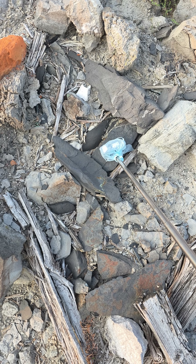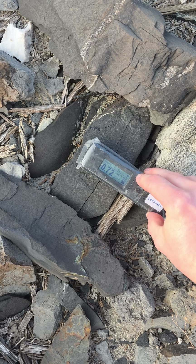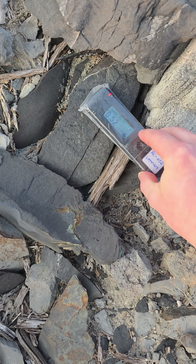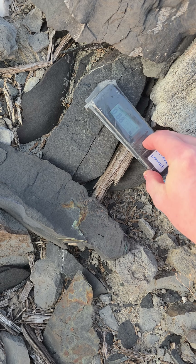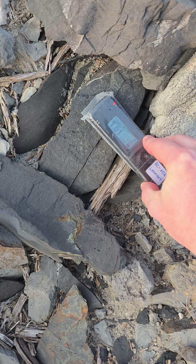Its distinctive black color is caused by organic impurities and a high proportion of finely dispersed pyrite. The natural radioactivity caused by the uranium content varies quite a bit. Dose rates up to one microsievert per hour can sometimes be observed in direct contact with the shale.